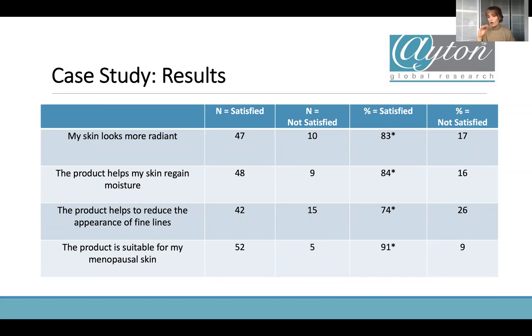For the results: volunteers used the product for two weeks and answered a questionnaire. We got a full report on how the product performed. For every claim, we reported the percentage of people who agreed — which is what goes into advertising. In this case: 83% of 57 people said their skin looked more radiant, 84% said it helped their skin regain moisture, 74% said it helped reduce the appearance of fine lines, and 91% of people said it was suitable for their menopausal skin. These are all really nice advertising claims that can be lifted straight into marketing.